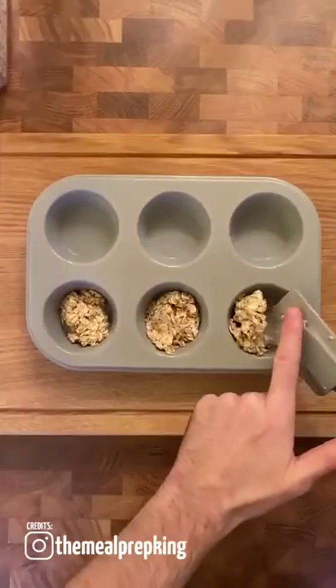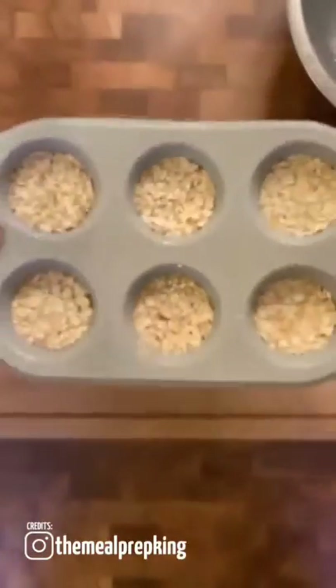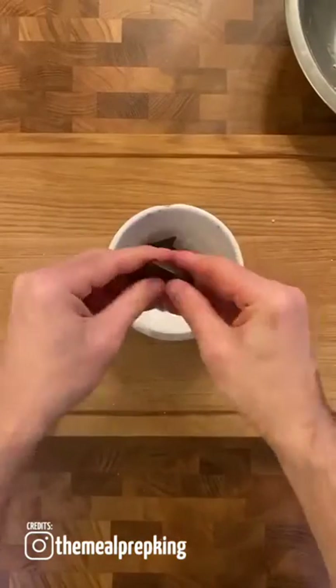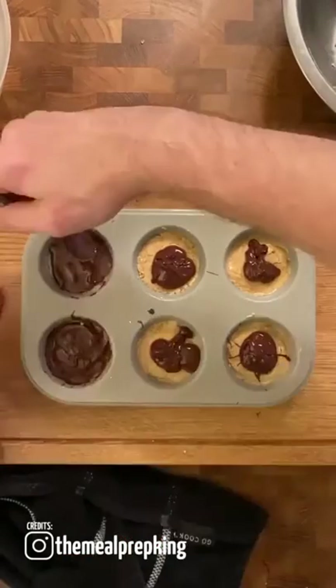Fold the mixture and then divide it into 6 individual trays. Flatten it down with the back of a spoon. Freeze for half an hour. Combine more peanut butter with maple syrup and top each individual tray. Melt 70 grams of dark chocolate in a bowl, spread the chocolate over each cup individually, and then freeze for an hour.